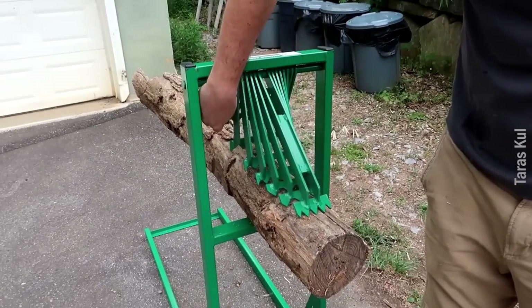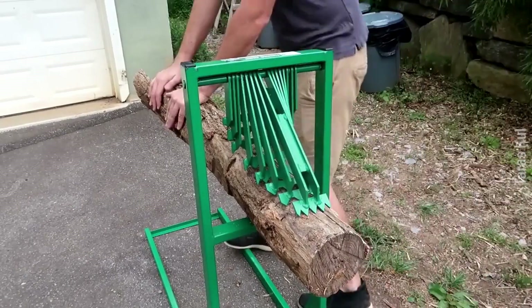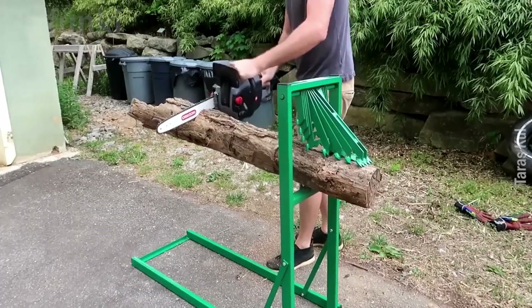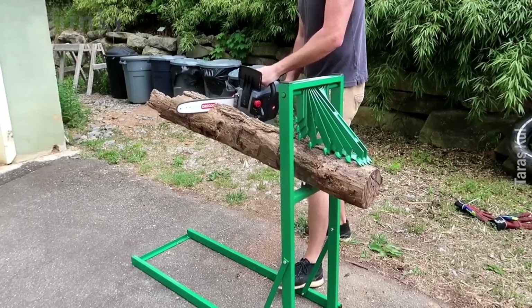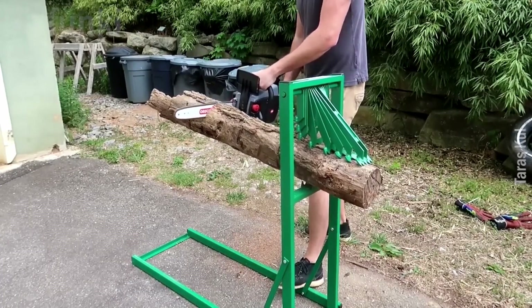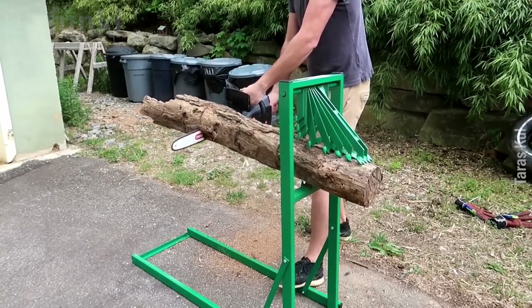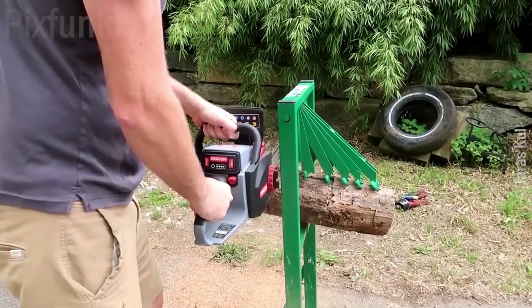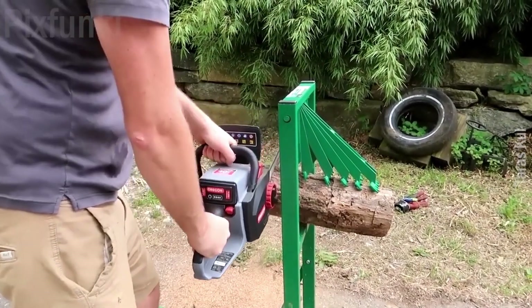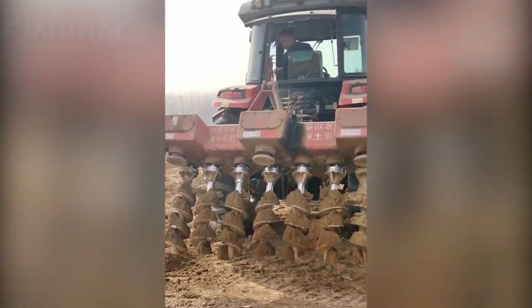He designed this tool to hold the log firmly while cutting, and it really worked well. This drill cutter works great for digging more than 2 feet.